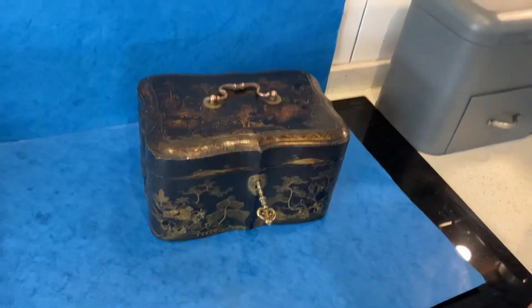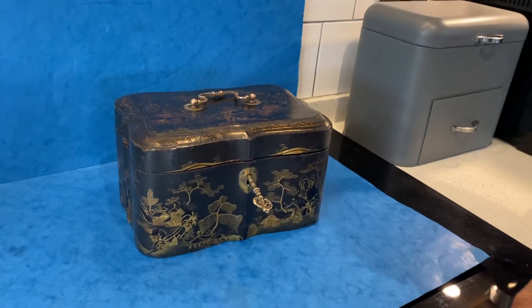Beautiful box, very unusual box. Thank you very much.